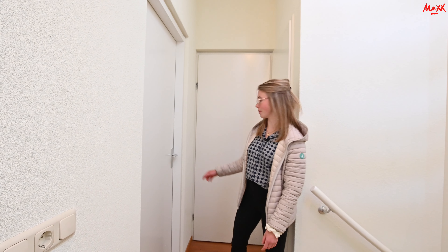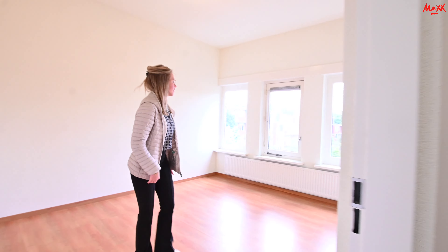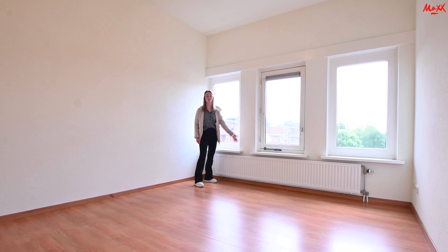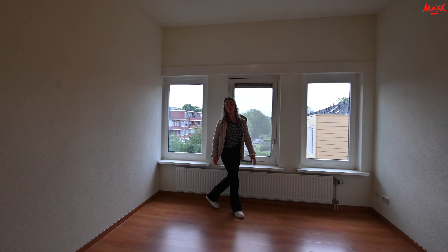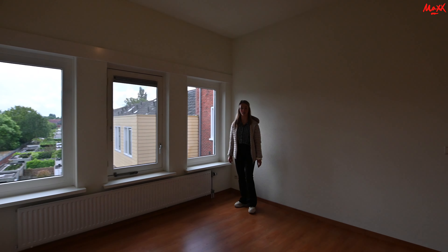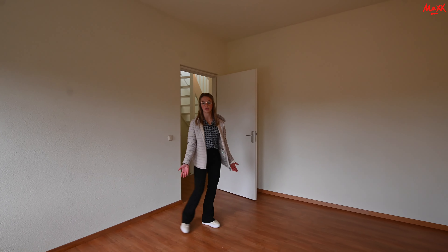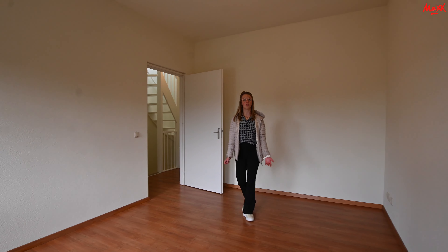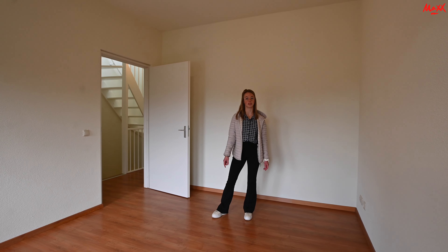Ik ga jullie eerst even de slaapkamers laten zien. Dit is de eerste slaapkamer en ook hier komt weer veel natuurlijk licht binnen. Bij dit raam is er weer een eventuele mogelijkheid om hem open te doen — dat is natuurlijk wel fijn voor de frisse lucht. Zoals je kunt zien is er voldoende ruimte voor een tweepersoonsbed, een kast en eventueel een bureau, maar dat is ook een mogelijkheid om een bureau in de extra ruimtes neer te zetten.